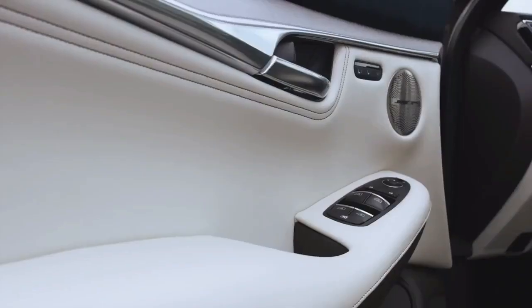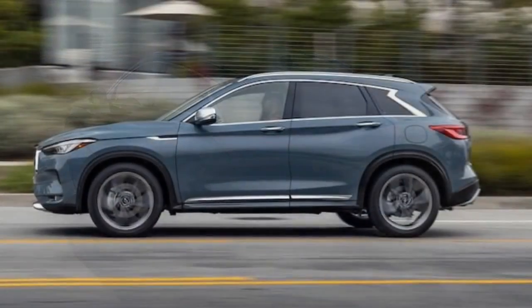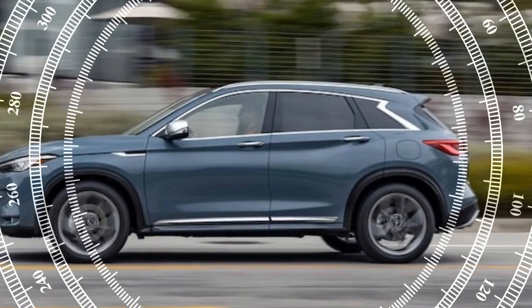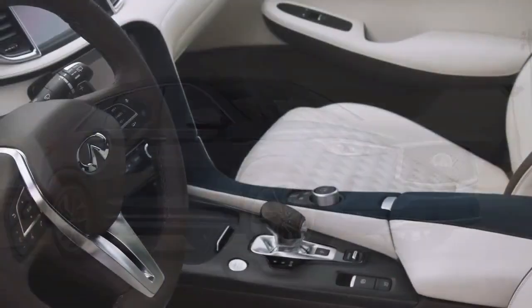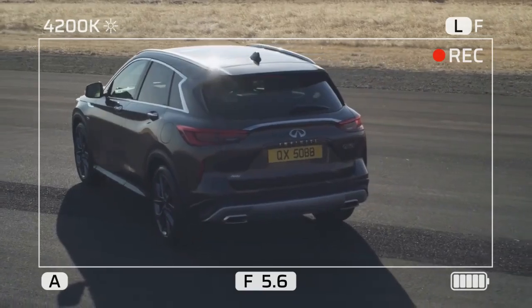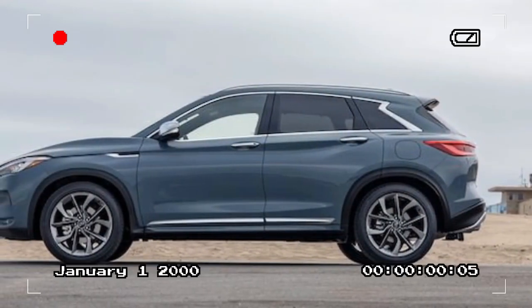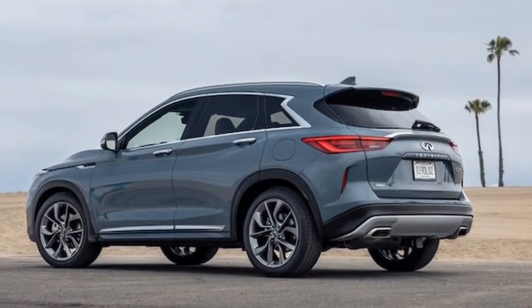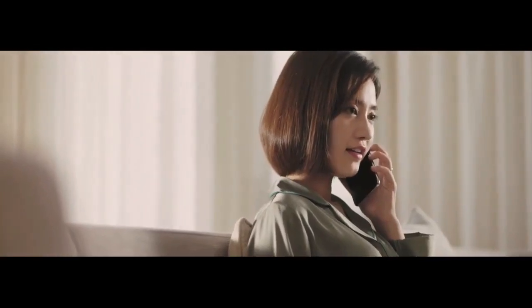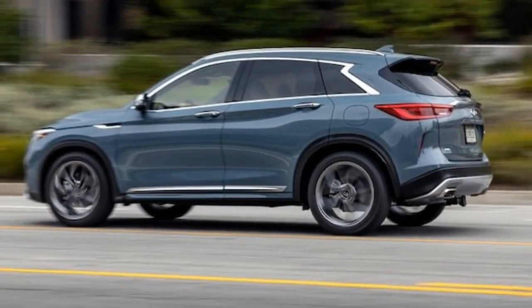The 2024 Infiniti QX50 is a compelling option for drivers seeking a comfortable and stylish SUV in the luxury segment. It boasts a handsome exterior design, a spacious and well-appointed interior, and a powerful engine option. However, a few shortcomings prevent it from being a class leader. On the upside: the cabin is a highlight, offering ample space for passengers and cargo with comfortable seats and premium materials. The available turbocharged engine delivers impressive power and passing acceleration, and the QX50 prioritizes comfort over sporty handling, providing a relaxed driving experience on most roads. On the downside: the CVT transmission can be noisy during acceleration, detracting from overall refinement, and the QX50's fuel efficiency isn't the best in the segment.